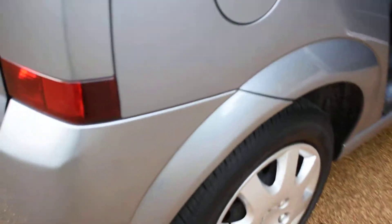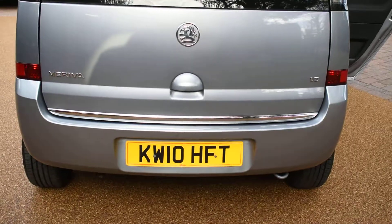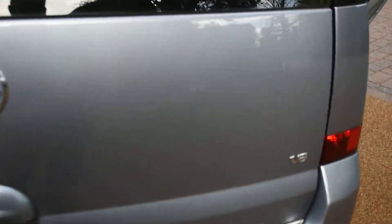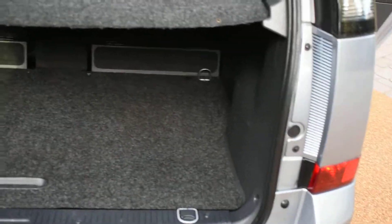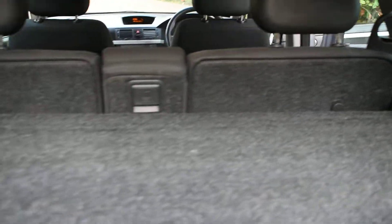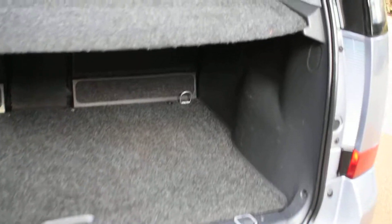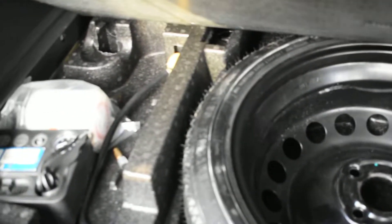Coming around to show you the rear bumper — there's no bad damage to the rear bumper. Inside the boot is all nice and all the carpets are nice. The back of the seats are all lovely as well. The previous customer actually purchased a spare wheel, so it's got a full-size spare wheel as well as the compressor kit, and all the tools are there.